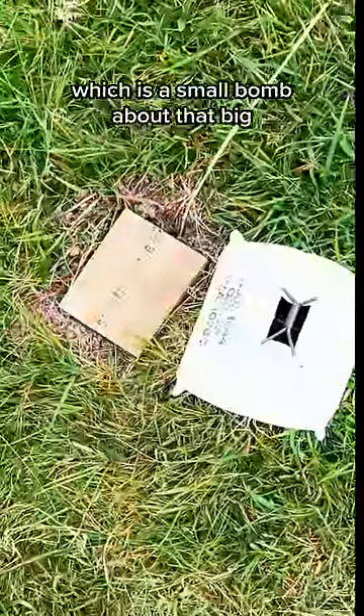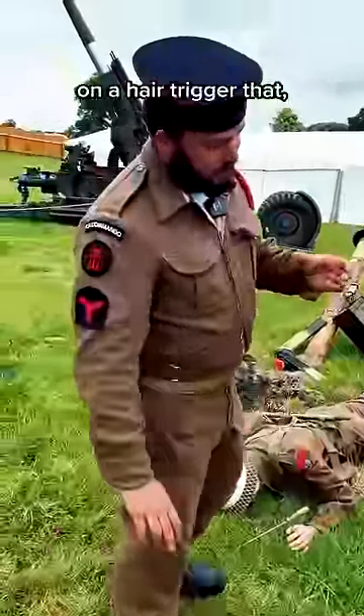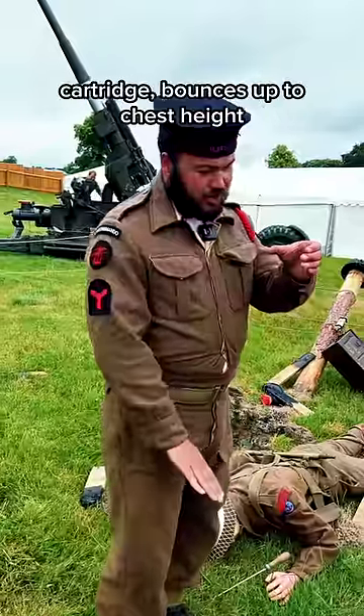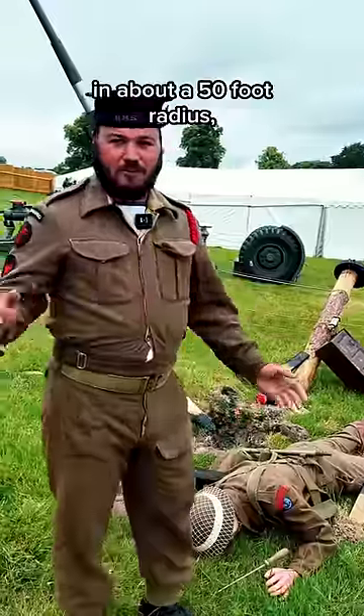We have the famous bouncing betty, which is a small bomb on a hair trigger that when triggered will fire a shotgun cartridge, bounces up to chest height, and fires ball bearings in about a 50-foot radius.